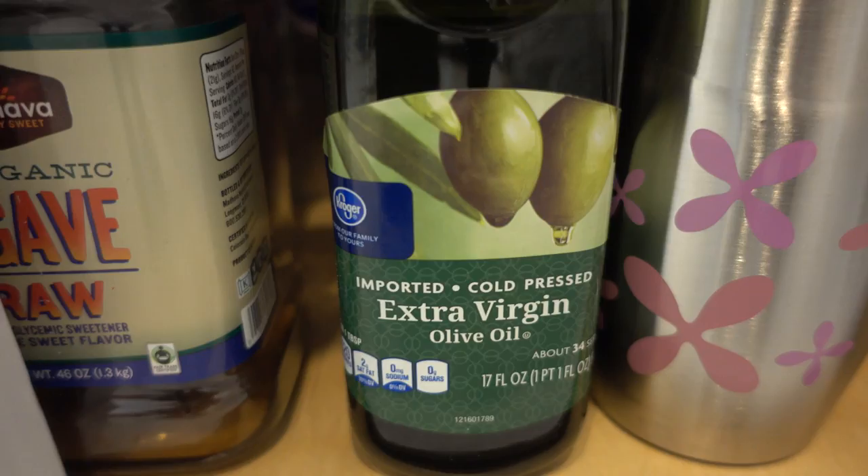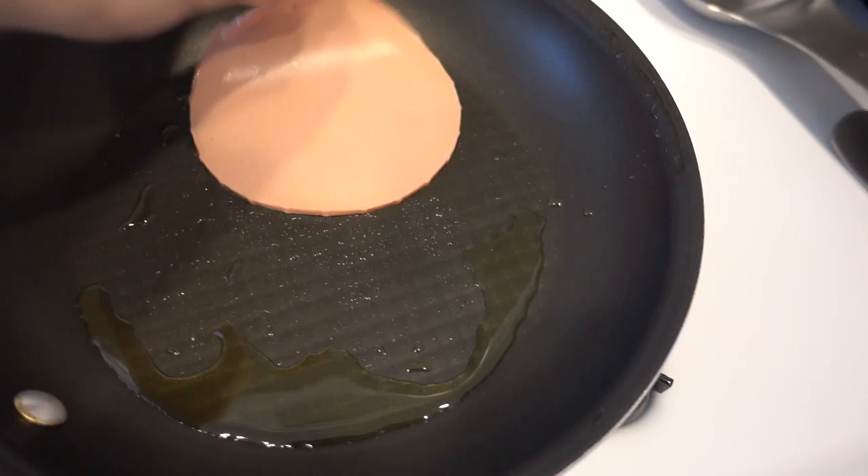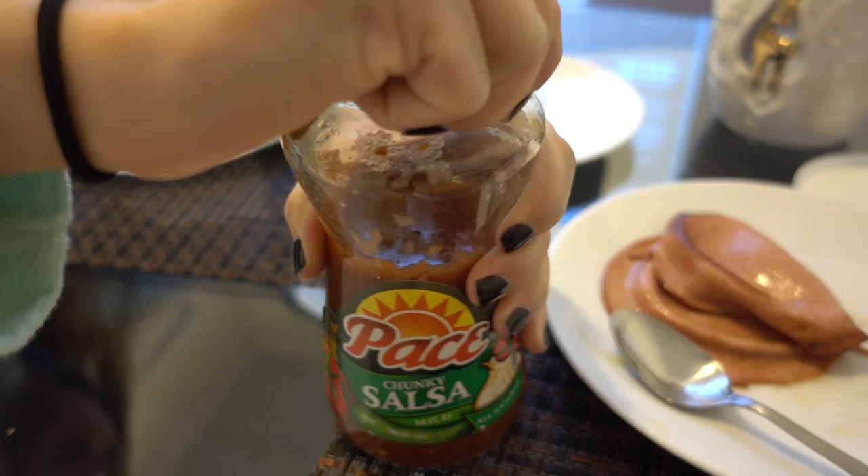But first, we're going to have breakfast. Just finished eating. Before we head out to the mall, we've got to put on some clothes. Much better.